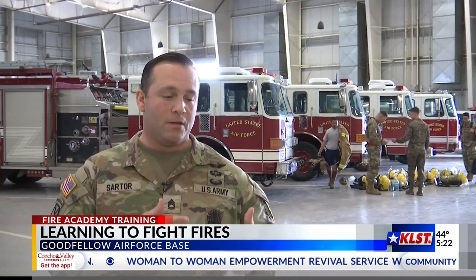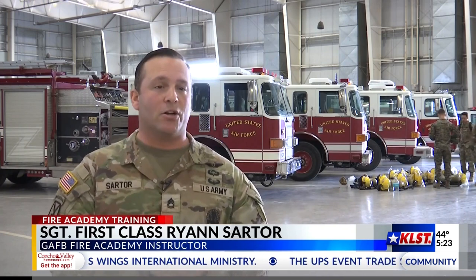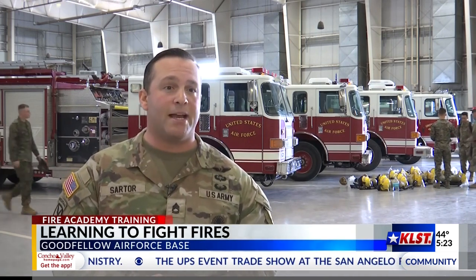Seeing the transition from a regular young Marine, Army, Airmen, or Navy personnel into a full-fledged firefighter and a grown adult and a professional military personnel — we start to see it in the middle of the block as they start going into the fire, as they start understanding why they want to be the firefighter, the passion behind it.